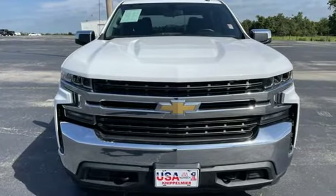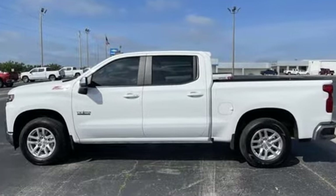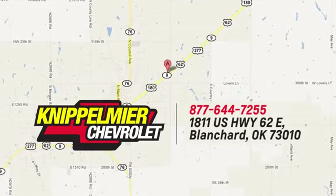Performance, value, durability — Chevy. See what it can do for you when you take it for a test drive. We do business a better way at Knippelmeyer Chevrolet. Call, click or stop in today. We're conveniently located on East Highway 62 in Blanchard, Oklahoma.